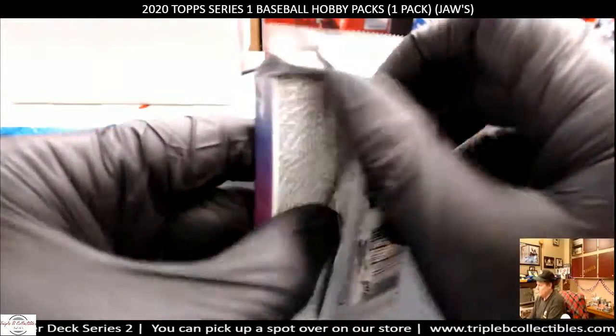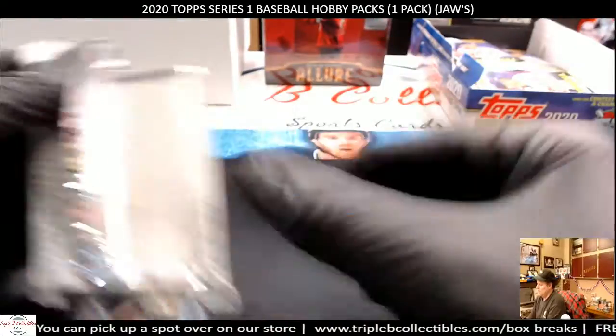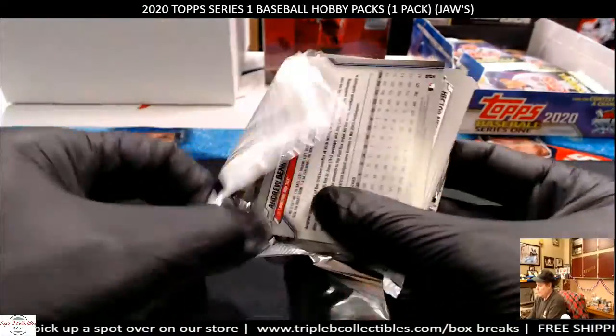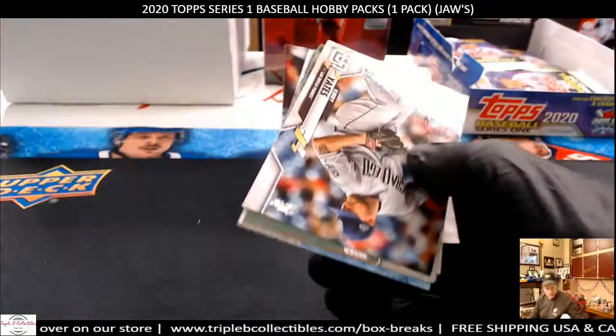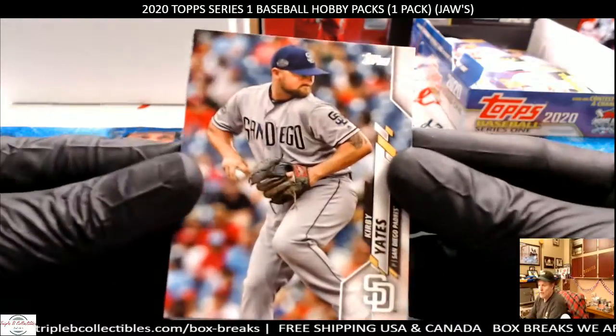Alright, let's go get it, let's do it. Penny sleeves, top loaders. Good luck, Jaws. Let's see what we get. Looking for some parallels, maybe an autograph, maybe a relic, maybe something cool. An autograph would be really cool.